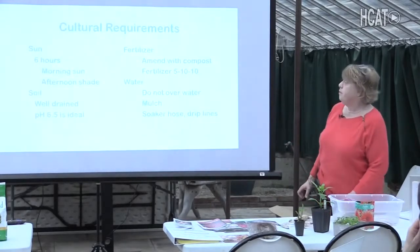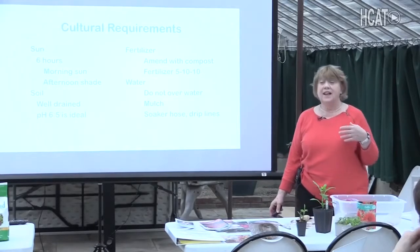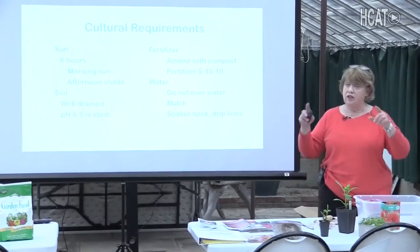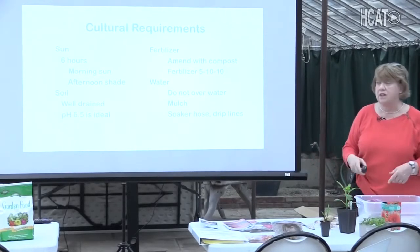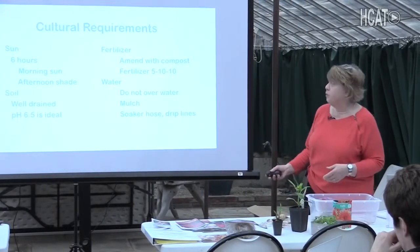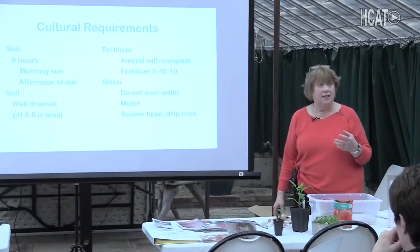Tomatoes and dahlias need sun — at least six hours, with morning sun preferable and afternoon shade also preferable. Last summer was not a great summer for dahlias because it got so hot. People who compete in dahlia shows will sometimes erect shade cloth or umbrellas over their dahlias to protect them from the hot afternoon sun. The soil should be well-drained with a lot of compost and a pH of about 6.5 — pretty much what your vegetable garden will be.